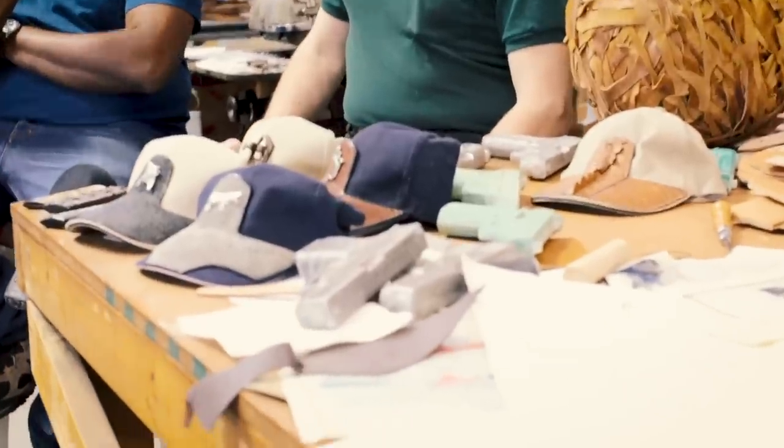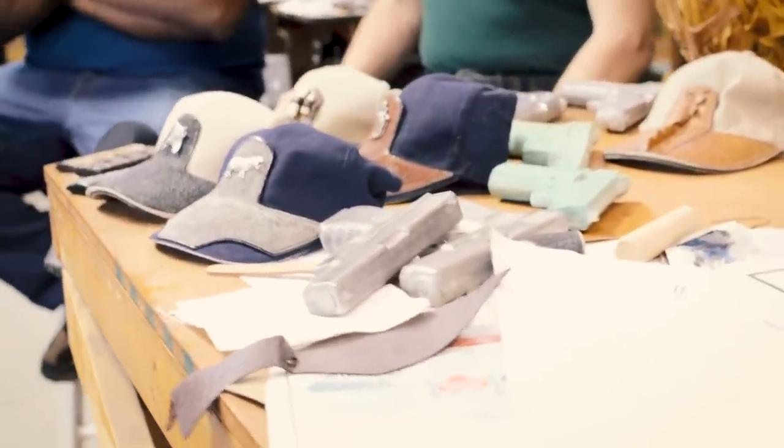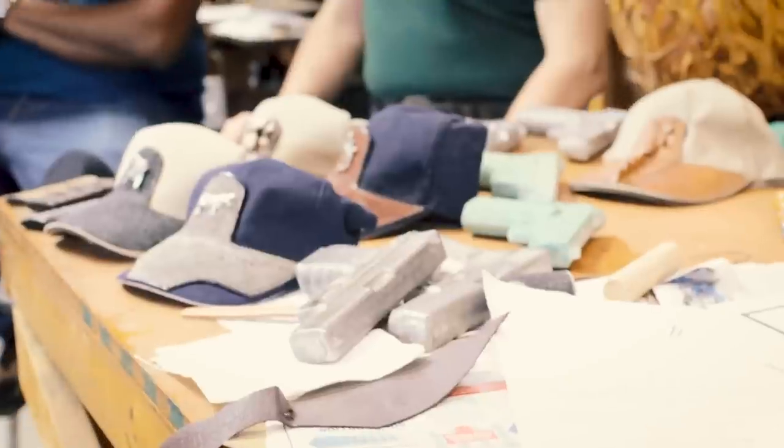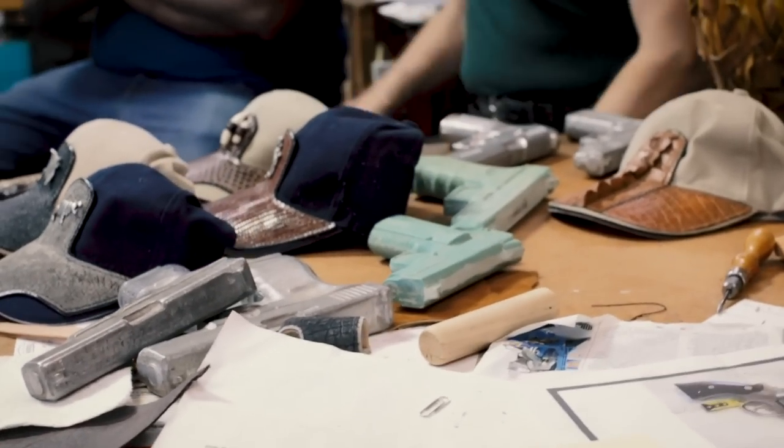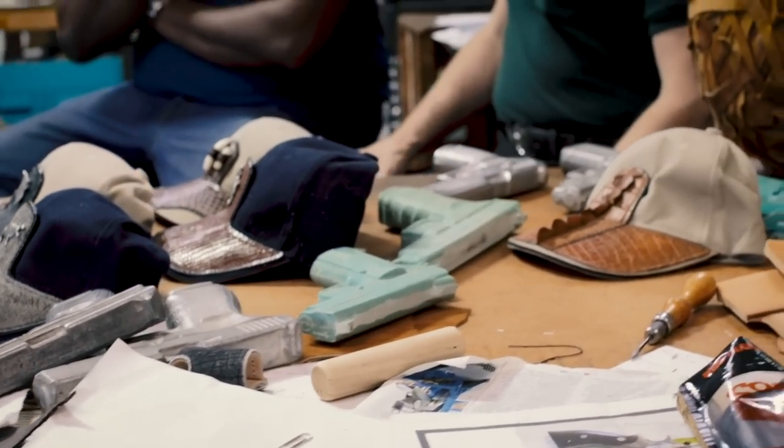How do you decide when to get a new dummy? Sometimes it's because of requests I've gotten. Other times, if a new gun comes out from a reputable company, I just buy these automatically because I want to serve as wide an audience as possible — new model, grab it, people are going to want them.